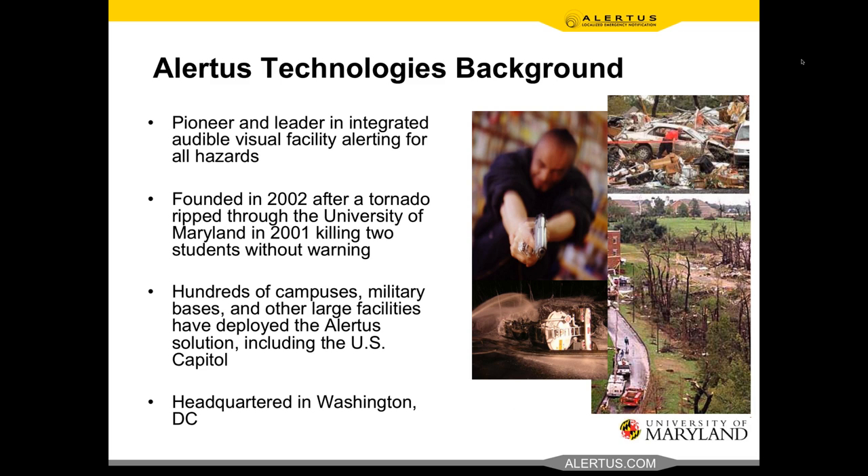Alertus background: we're a pioneer in integrated audio-visual facility alerting for all hazards. The idea came from an event at the University of Maryland where a tornado went through campus, killing two students who were in a portable classroom with no way of knowing it was coming. The founders got together and in 2002 founded Alertus to solve that challenge — getting important emergency alerts out in a timely fashion so people can react accordingly to save life and property.